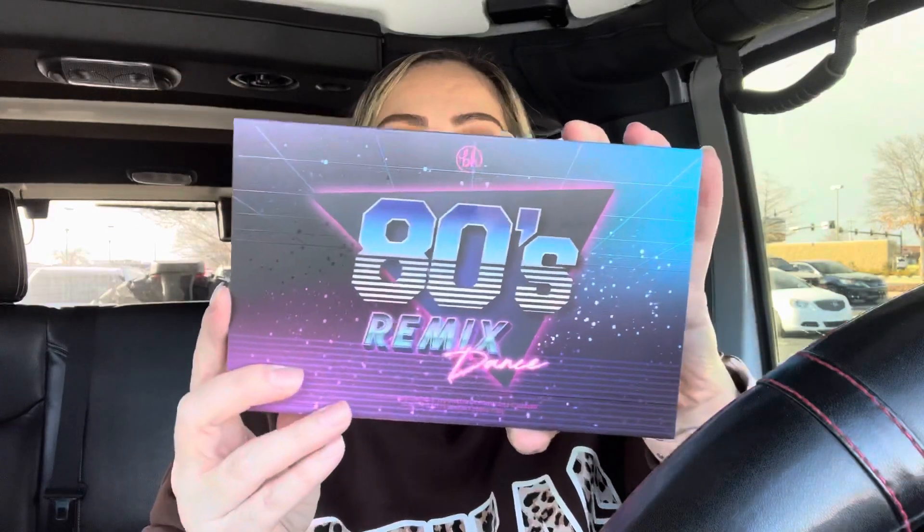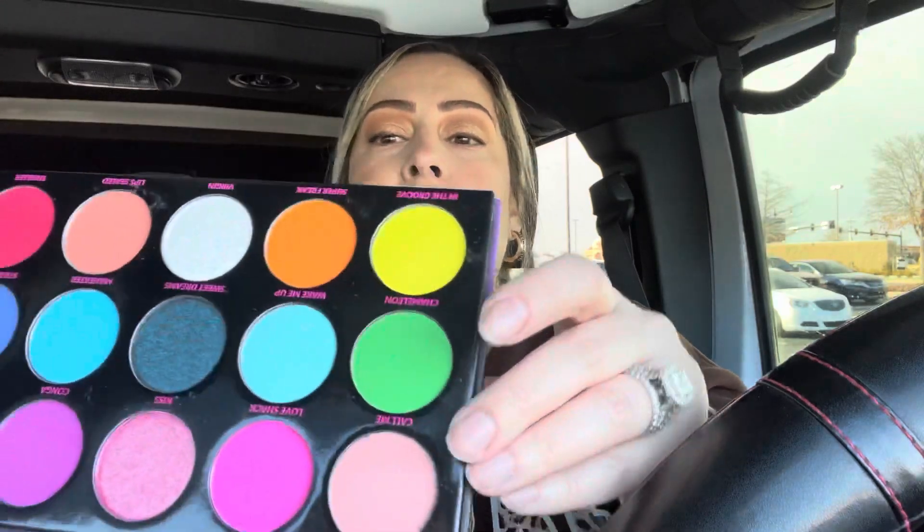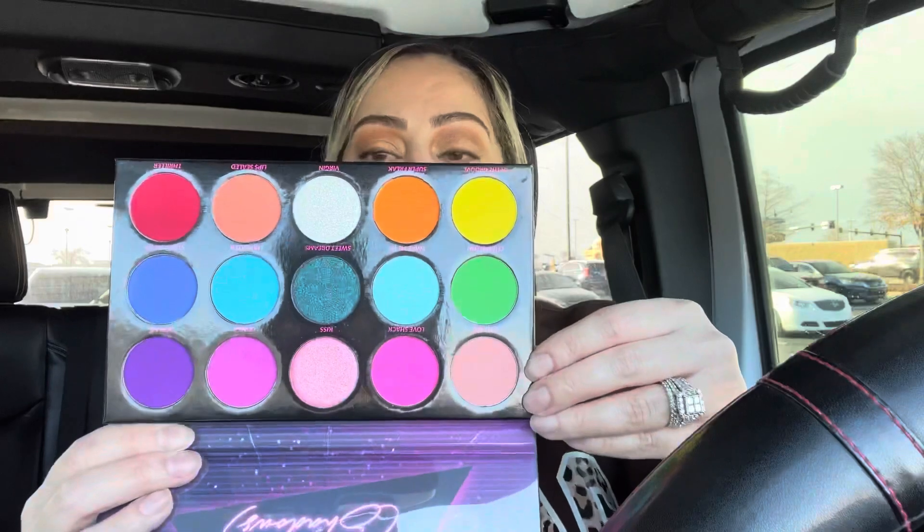These next two items are from BH Cosmetics. When they released these decade-genre palettes I wanted them so bad, because I was born in 1980 and I loved the 90s. The first palette I picked up was the 80s one — this did retail for $9.99, which I thought was a steal. I don't need any palettes in my collection, but I wanted this because it's absolutely beautiful. I tried to go through them and pick a good one.